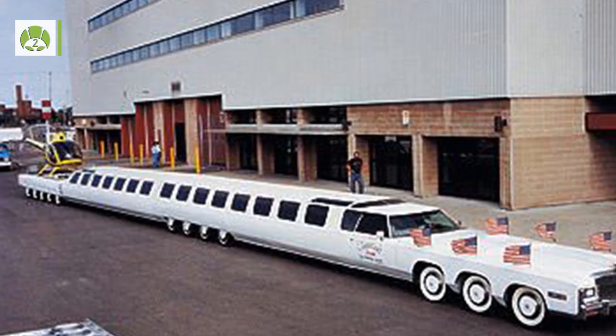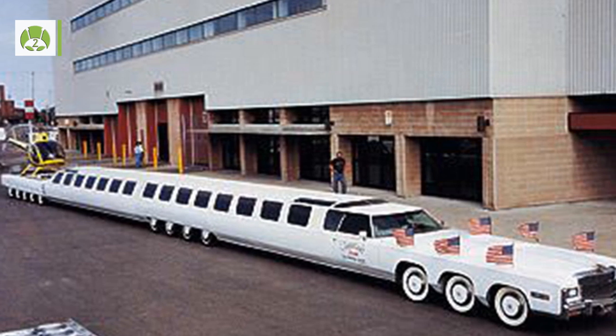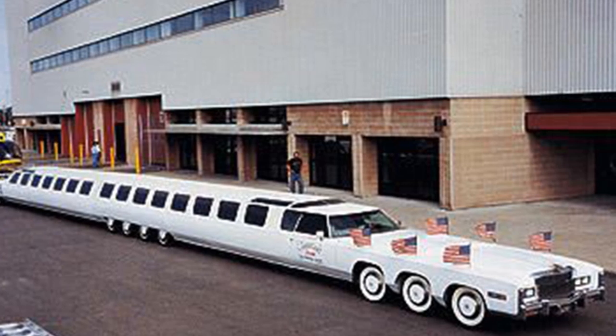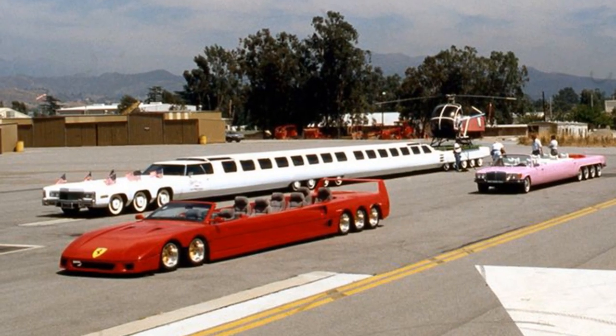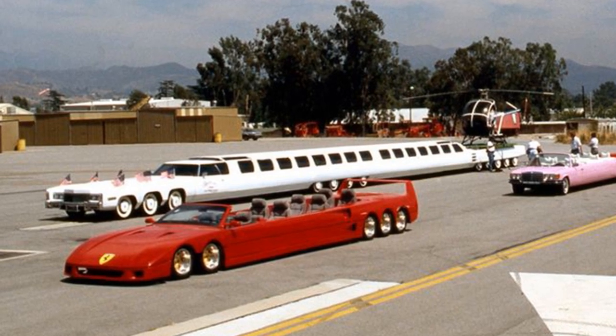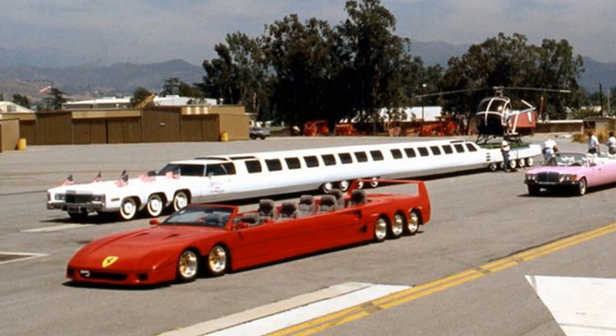Number 2: The limousine has a total length of 100 feet — more than 30 meters — with 26 tires, a heated jacuzzi, a sun deck, a swimming pool, a few beds, and a helipad. It is the world record holder for the longest limousine in the world.